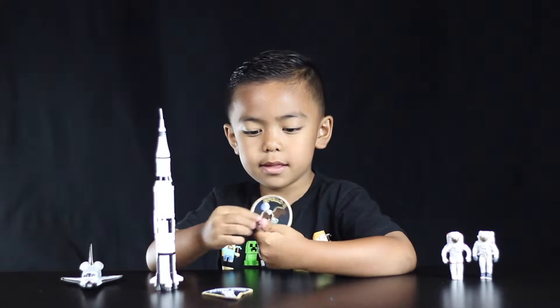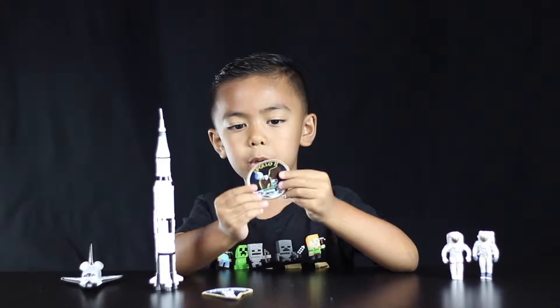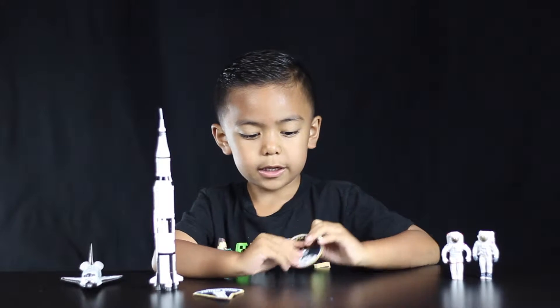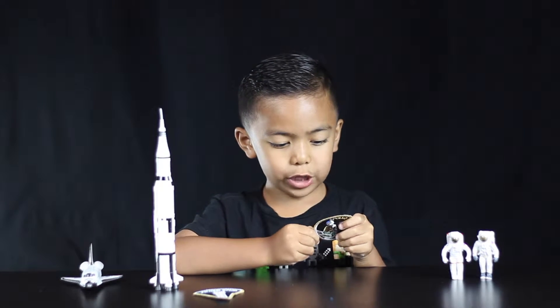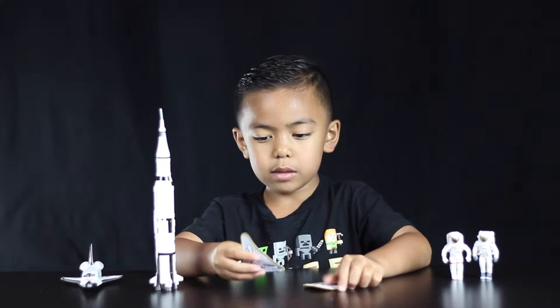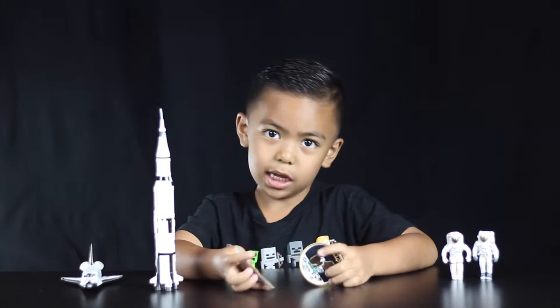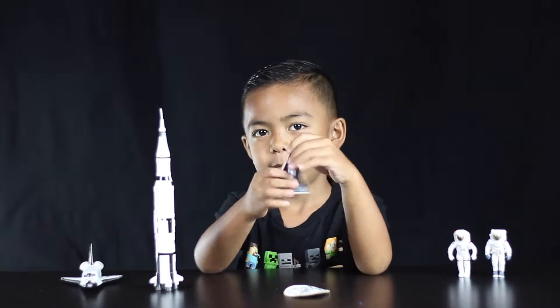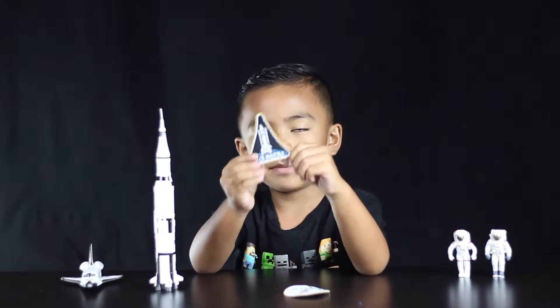So this is the Apollo 11 badge. You can stick this on a jacket — a cool jacket — and this one I'm gonna throw it on my astronaut suit. This has an eagle on it and this has a space shuttle on it.